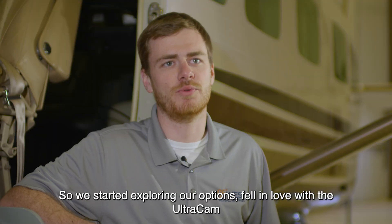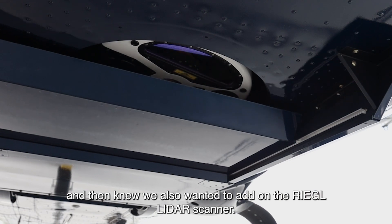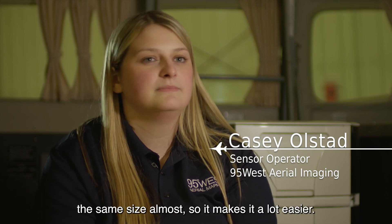So we started exploring our options, fell in love with the Ultracam, and then knew we also wanted to add on the Regal LiDAR scanner. That's the reason we went with these two because their side laps were basically the same size almost.